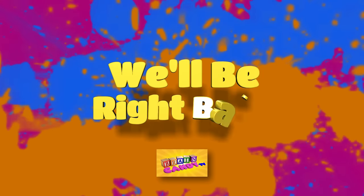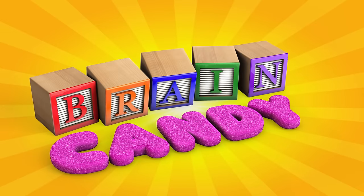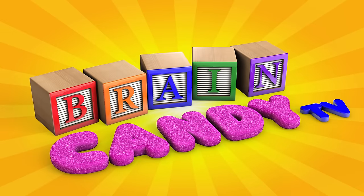Stay tuned, we'll be back after these messages. Now let's head to the Toy Factory and learn about even bigger numbers with some toy monster trucks.